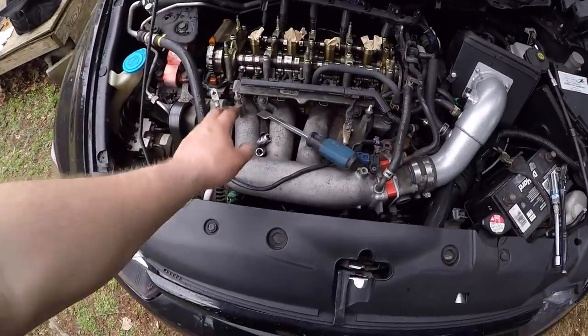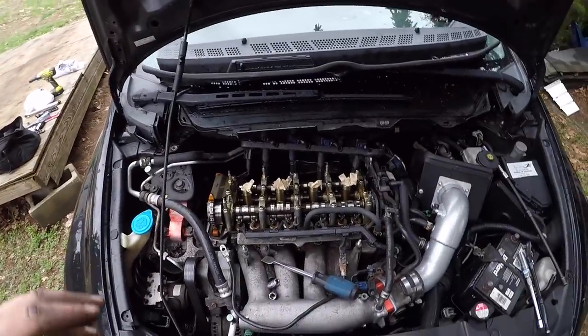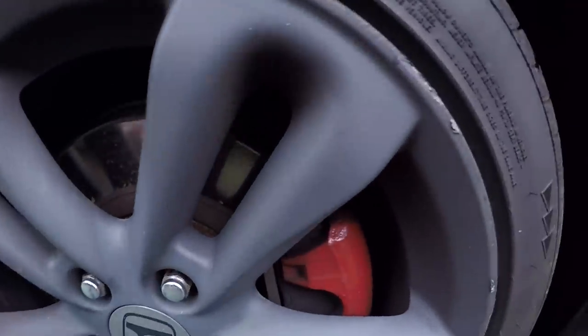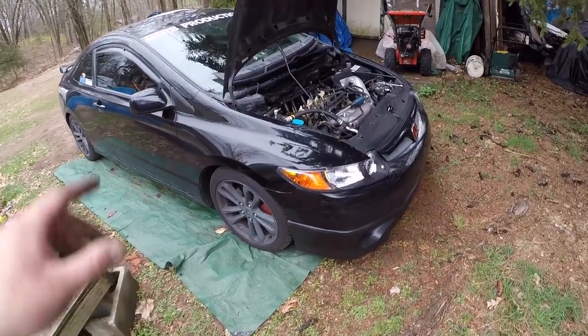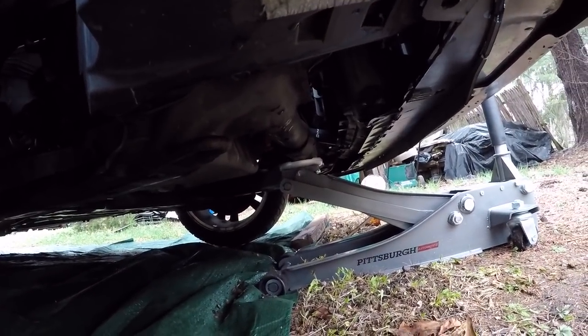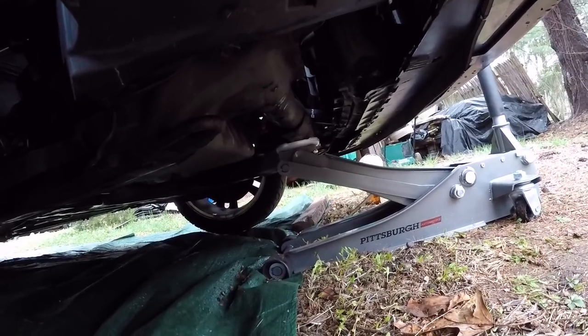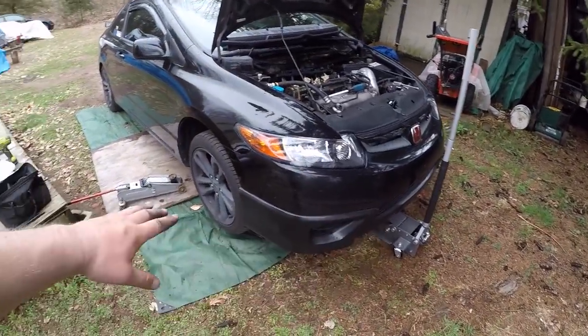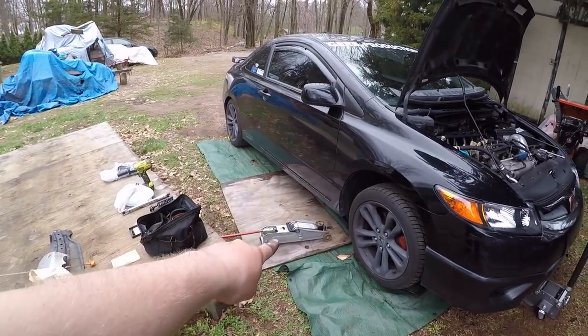I want to clean this up and do the valve cover — that'll be another day, a nice day. Now I need to jack the car up and take the wheel off to get access to the crankshaft bolt, which I think is a 19-millimeter, so I can rotate the engine. For K-series, I jack up from the front of the subframe — there's a little square bracket under the car — that way both wheels raise up at once instead of jacking each side separately.